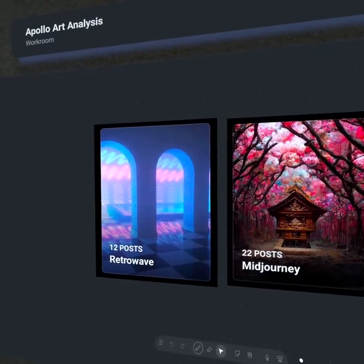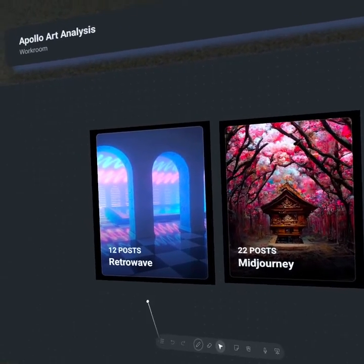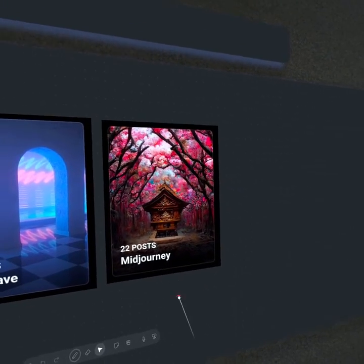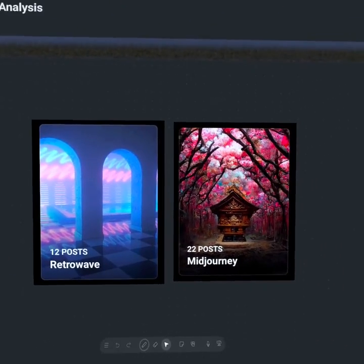Looking at our gallery releases for the full month of September, we had the middle of the month with the Retrowave Gallery release, and then we ended the month with the Mid-Journey Gallery release. Overall, we had two gallery rooms released in the full month of September.